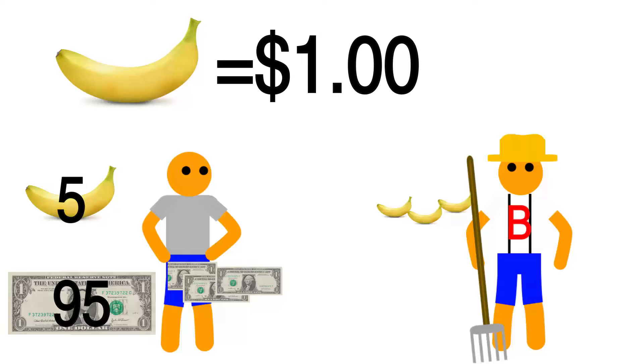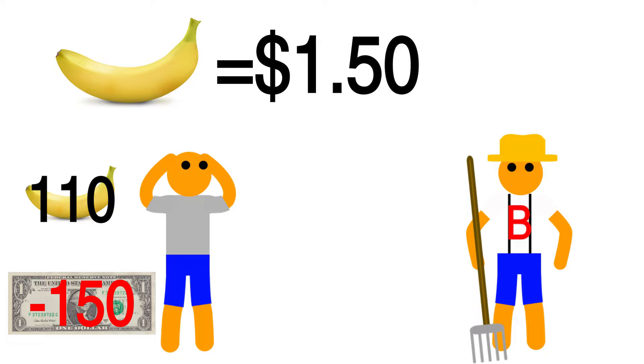With both short selling and long term investing, you take a risk. Had the price of bananas gone up instead of down when we sold them to Farmer B, we would have lost money rather than made it. Again, it all just comes down to predicting the market and being willing to take the risk.